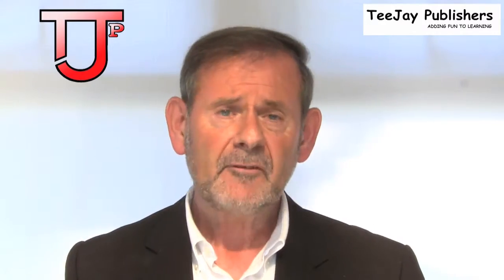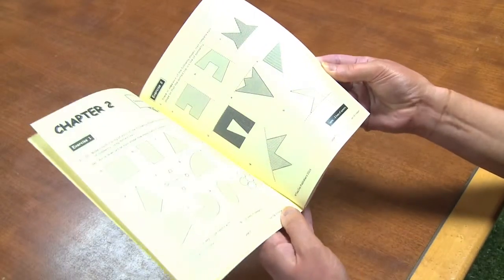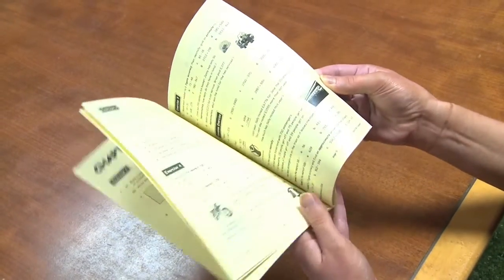We also provide photocopiable homework packs and these come in both A4 and A5 format. This allows the class teacher at the beginning of the year to run off a small A5 homework booklet that mirrors exercise for exercise the work done in class each day.